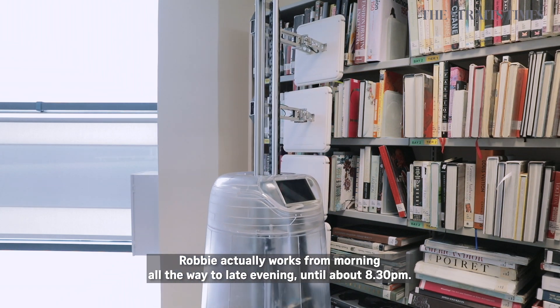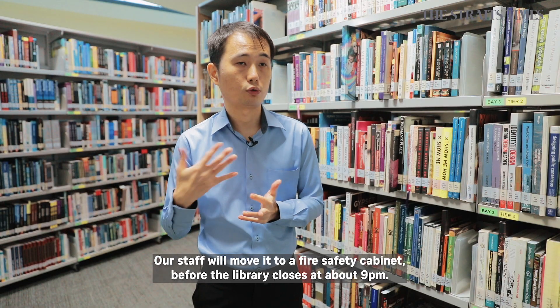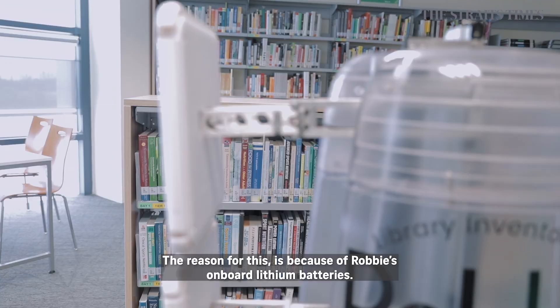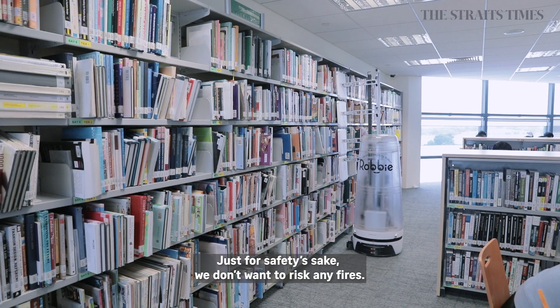Robby actually works from the morning all the way into the evening — until about 8:30pm. The staff move it into a fire safety cabinet before the library closes at about 9pm. The reason for this is because of Robby's on-board lithium battery. Just for safety's sake, we don't want to risk any fires.